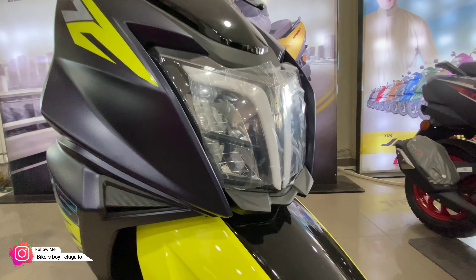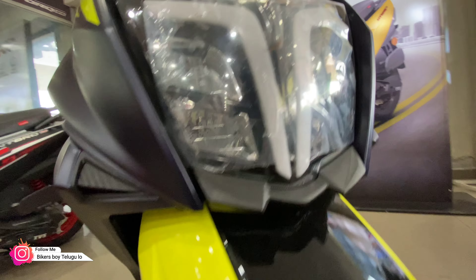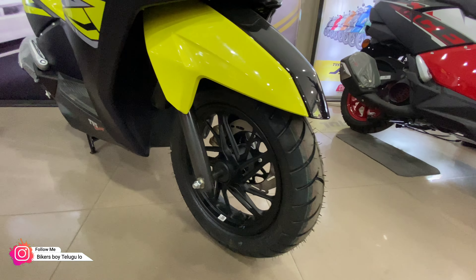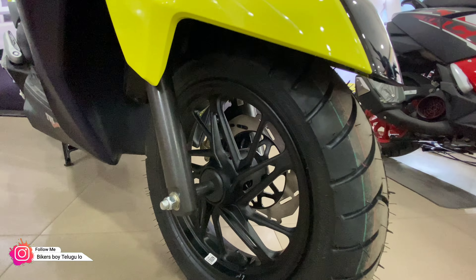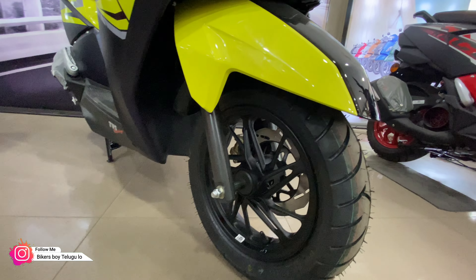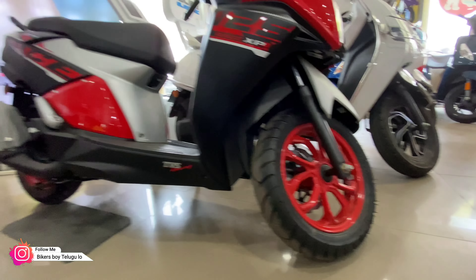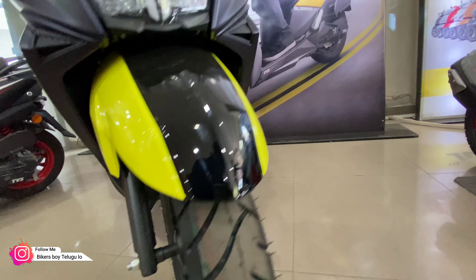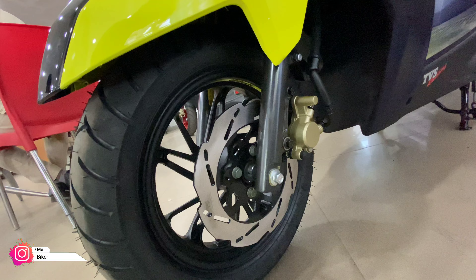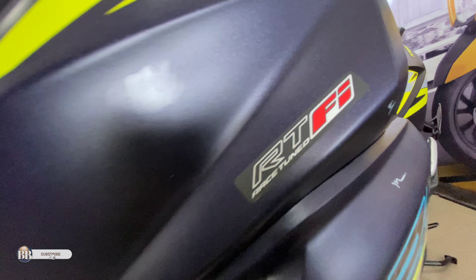The headlights are complete LED with night vision and a broader DRL. The front suspension is telescopic — same as the older unit. The alloy wheel design is improved over the older black alloy wheels — lighter and better for fuel efficiency and handling. The front gets a 220 mm disc brake.